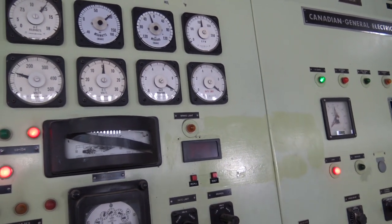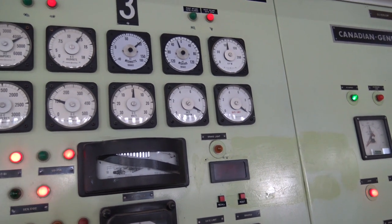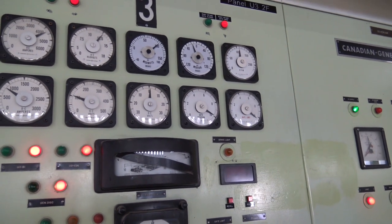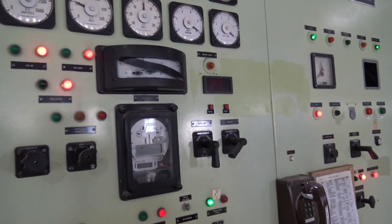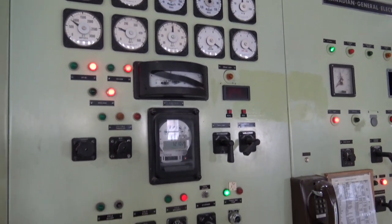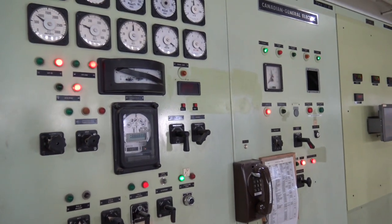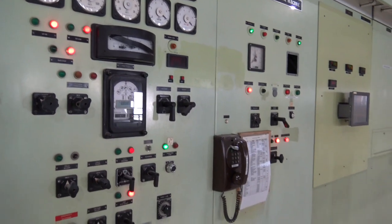I'm a millwright by trade. What the megavars do — sometimes in the winter there's not enough push in the lines, so they'll put a unit on at maybe 80 megawatts just to increase the megavars on the line to help push the power through. That's what megavars are — I'm not an expert, that's the way it was described to me. Sometimes they start up a unit just to put more megavars in the line to give it more shove.